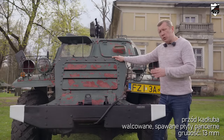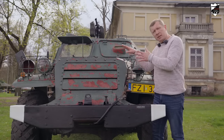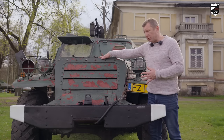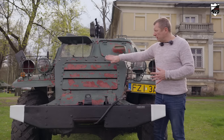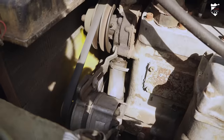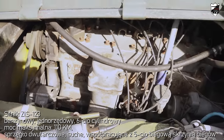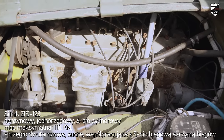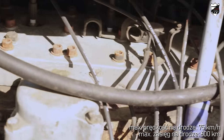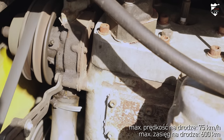Cały przód kadłuba to płyty o grubości 13 mm, taką też grubość ma żaluzja. Dzięki niej kierowca mógł regulować dopływ powietrza do chłodnicy, która znajdowała się bezpośrednio za nią. W sytuacji bojowej ta żaluzja jest opuszczona. Za chłodnicą znajduje się jednostka napędowa. Silnik to benzynowy, jednorzędowy, sześciocylindrowy ZIS-123 o mocy maksymalnej 110 KM. Sprzęgło dwutarczowe, suche, współpracujące z pięciobiegową skrzynią biegów. Pojazd na drodze asfaltowej był w stanie rozpędzić się do 75 km/h, a zasięg na drodze wynosi 600 km.